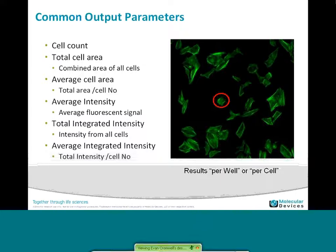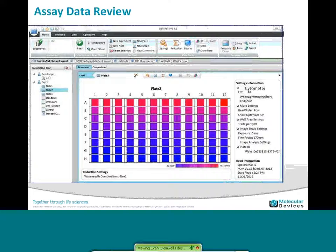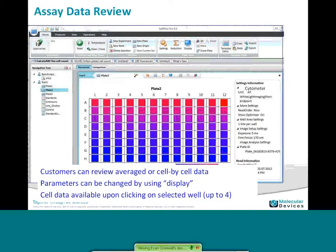The software allows you to do a variety of output parameters. You can do results per well, averaging the cell events or cell objects over a whole well. Or you can do per-cell type analysis, where you're looking for populations of cells — by intensity, area, or other phenotypic information. The last part I want to show about the software is really the assay data review. Everything is incorporated into SoftMax Pro, so it's the same type of interface and the same plate output you would get with a plate reader assay. You can look for numbers and heat maps, and click into any well to review your data on a cell-by-cell basis.